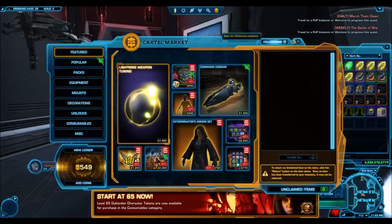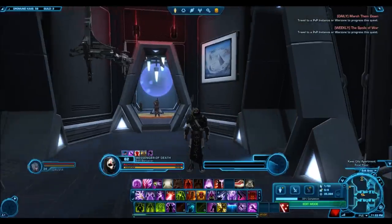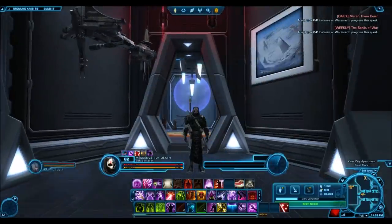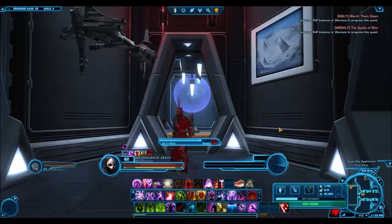So yeah, 1800 cartel coins — that is an insanely good price. Who knows what you could sell the lightning weapon tuning for. It's up on the GTN right now for over 100 million credits, and I've sold a few in the past for 50 million, so it does actually sell at these very high prices.